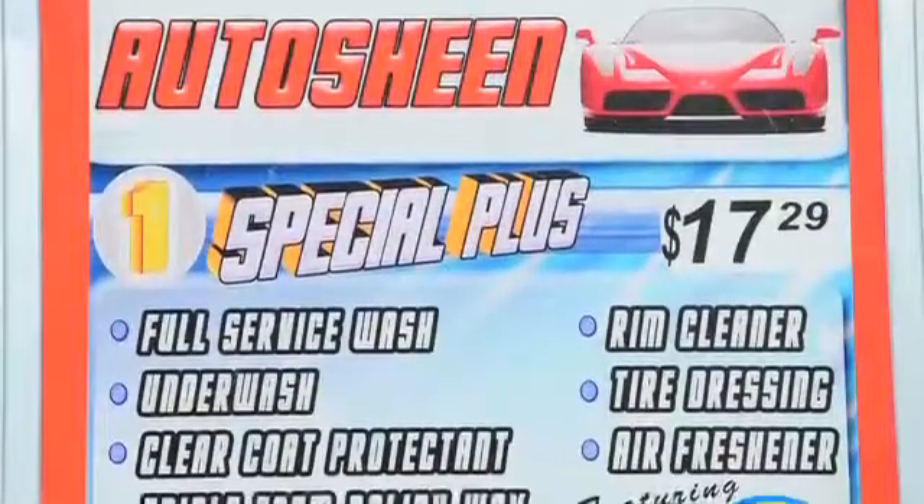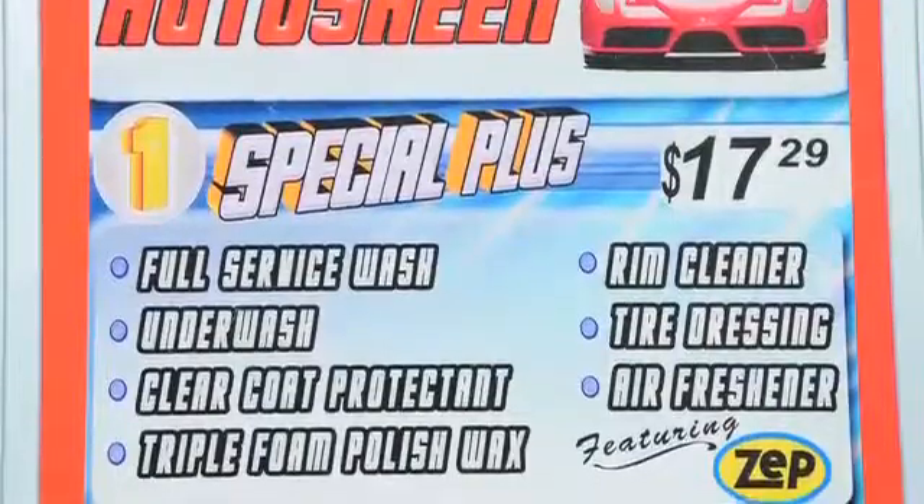I do the finance, bookkeeping, the paperwork, anything with the taxes. My sister is also involved with us — she does the marketing and the advertising. We have five locations: four are full service and one is a self-serve location.